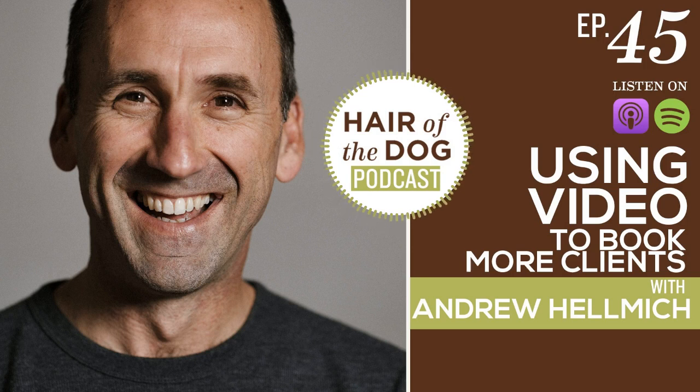Welcome back to the Hair of the Dog podcast. I'm Nicole Begley, and I am so excited that you are here with us again. I can't believe we are almost done with 2020. Today's podcast is going to be a great way to start your 2021 with some new ways to incorporate video into your business.